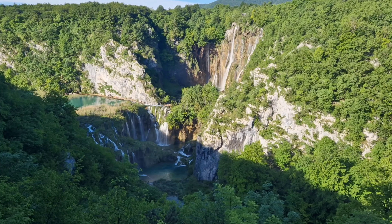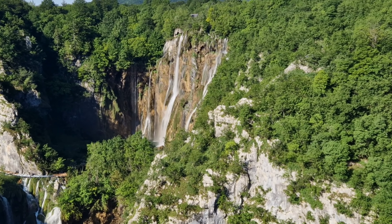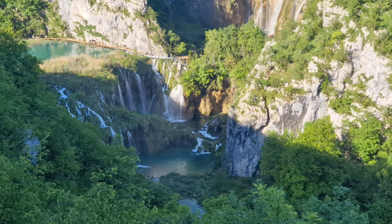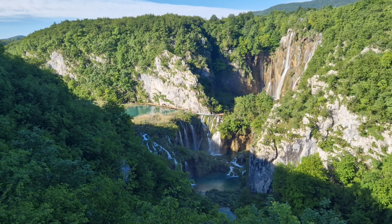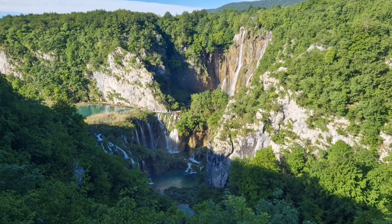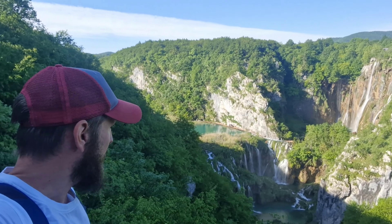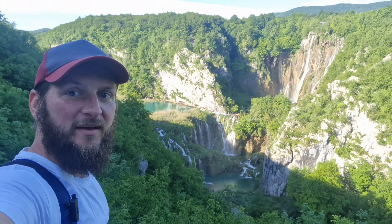This is the big waterfall, and that's literally as soon as you come through the entrance, but that's pretty impressive — you look at this, just the blue waters dropping down, waterfalls everywhere. That is fantastic.